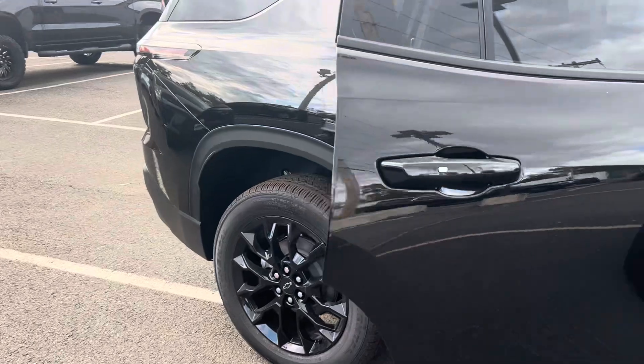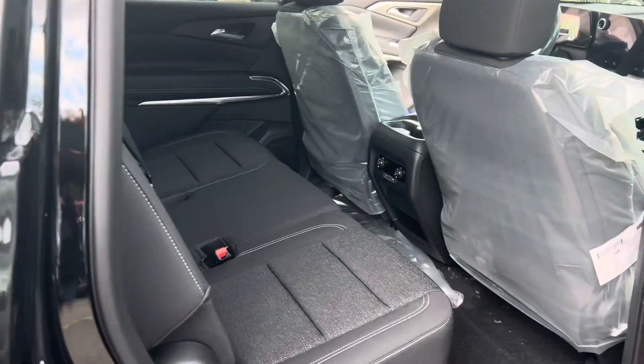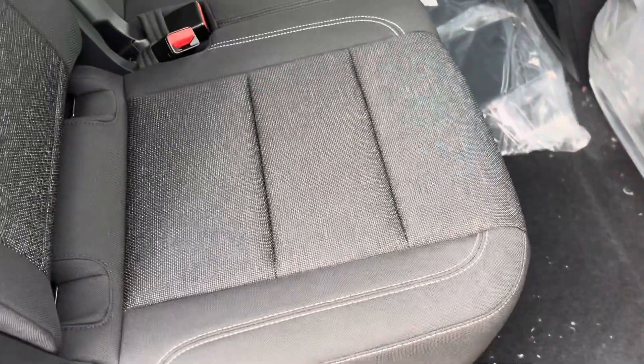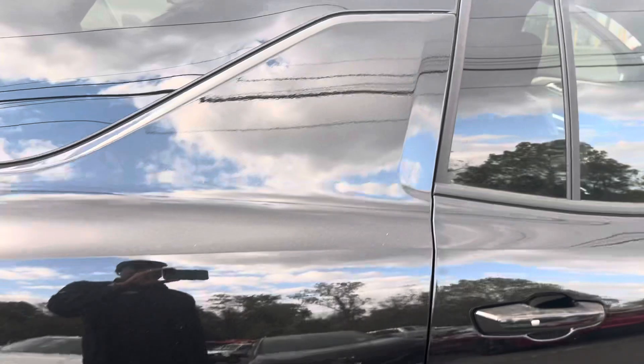As I pan down the side, as you can see, these second row seats right here can slide up and back, give or take around six inches. Look at how easy it is — I'm shooting the video and moving the seats at the same time.